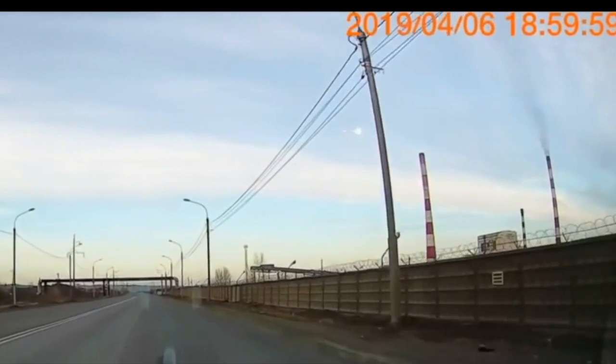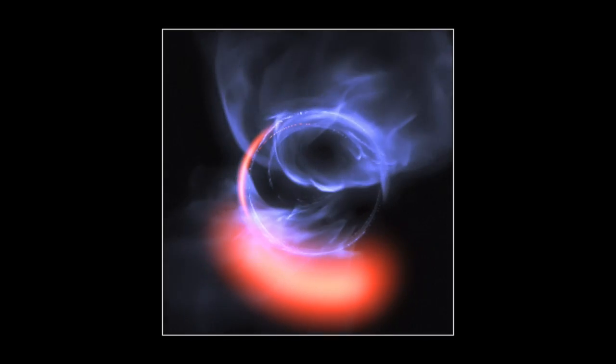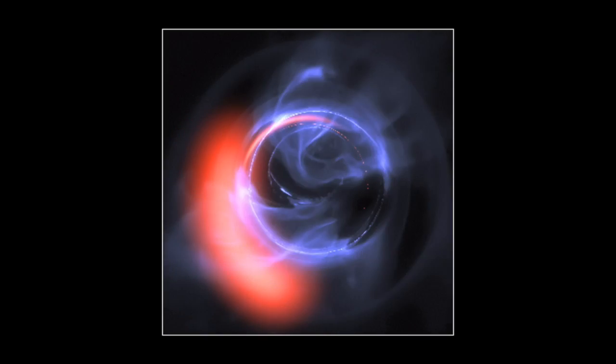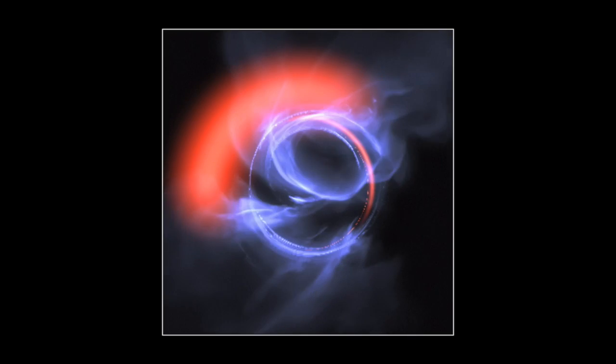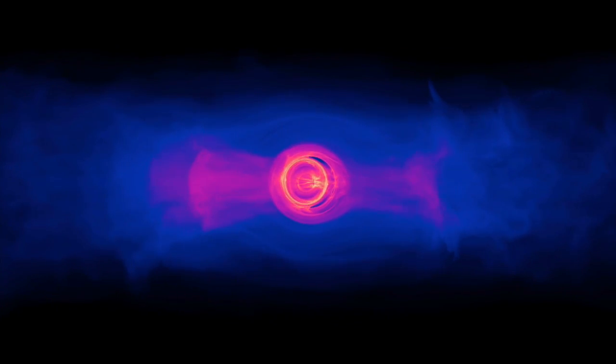In just two days, the world of astronomy is going to change. Call it a black hole, plasmoid, or active galactic nucleus — whatever it is, we're going to get a picture of one on Wednesday. We are expecting to see the outline of the sphere and its dusty plasma torus.